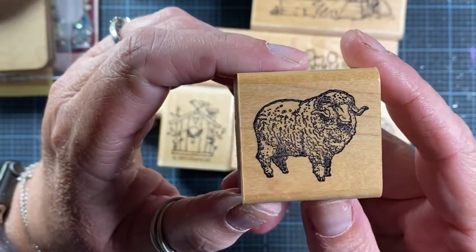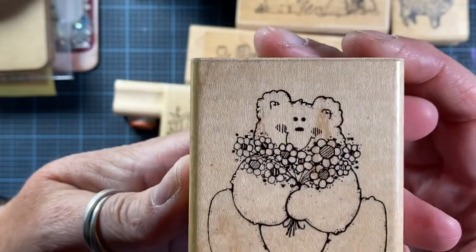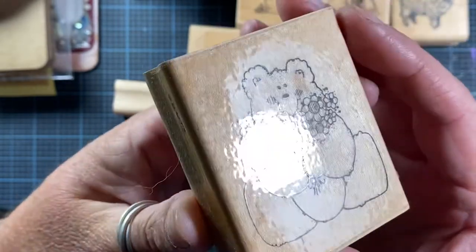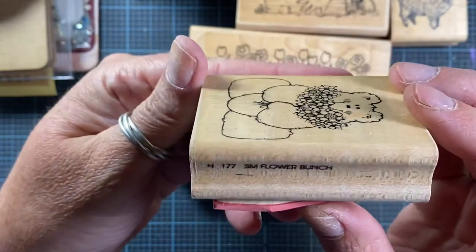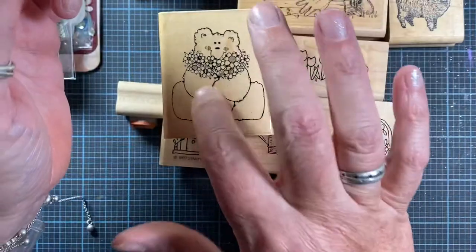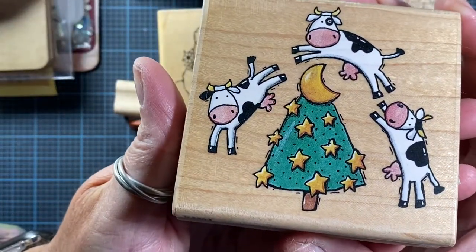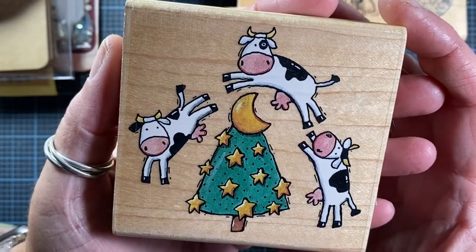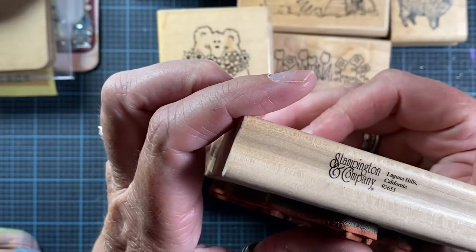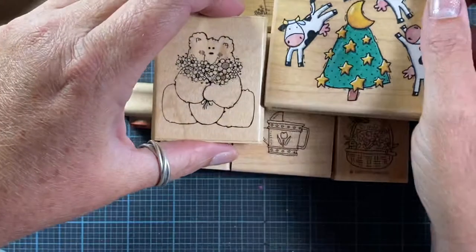There was this sheep — isn't he handsome, lots and lots of wool — and this adorable bear holding flowers. This stamp from Dots is called 'Small Flower Bunch,' really cute. Then there's this stamp called 'Over the Moon' — it's a Karen Foster design from Stampington and Company. Isn't that adorable? So cute, perfect for little baby cards.